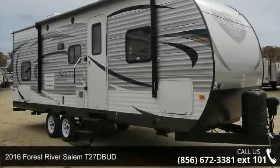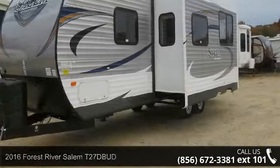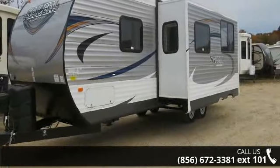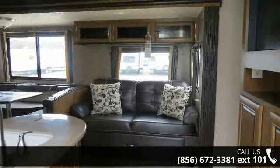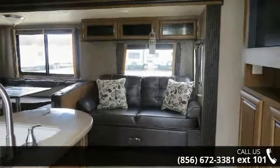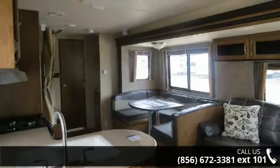Imagine yourself in this 2016 Forest River Salem T27 Bud. Whether you are planning on vacationing, adventuring, or just relaxing, this travel trailer does it all. This unit is perfect for those looking to maximize fuel efficiency but maintain all of the conveniences of a well-appointed, feature-packed RV.